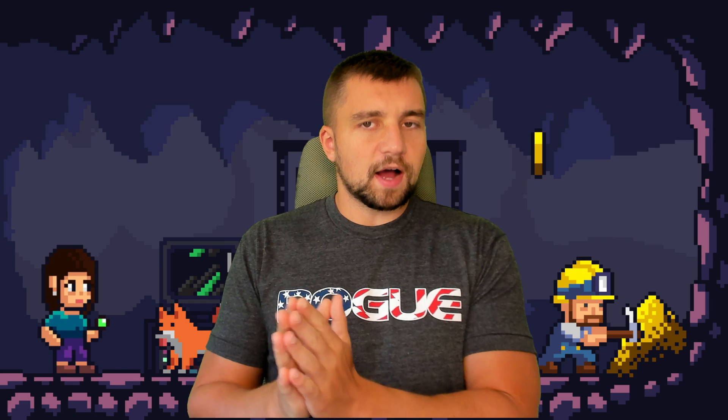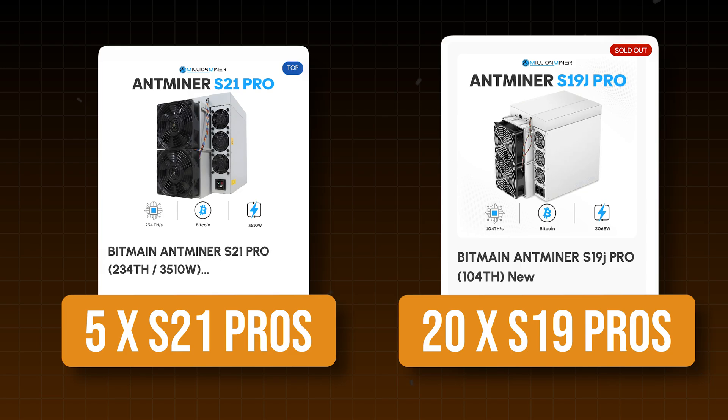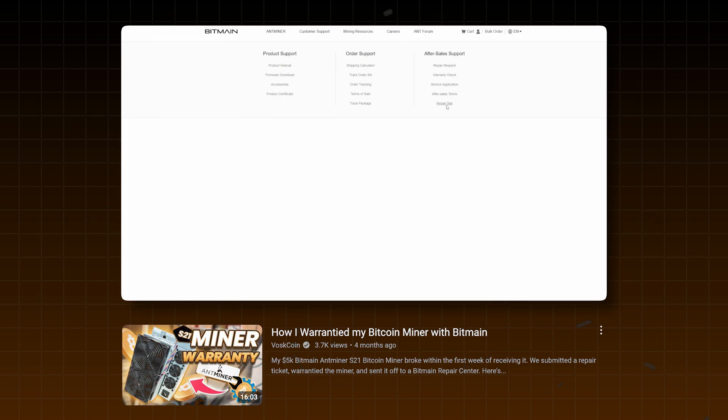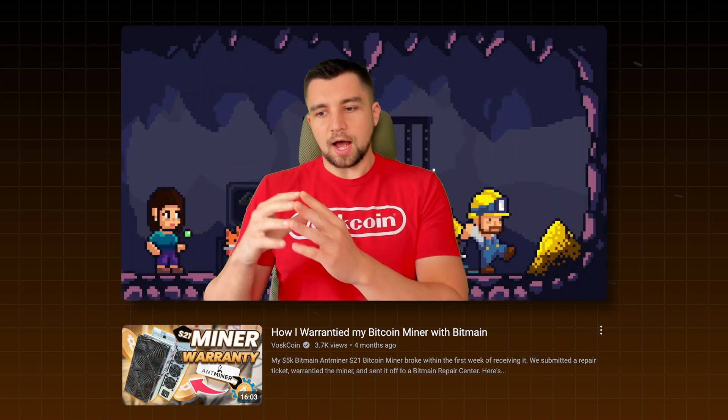I would much rather maintain five S21 Pros than say 20 S19s. Someone may say if only one of 20 goes down it's not that big a deal — sure, that sounds great in theory, but when you actually manage a mining farm like I do, the more devices you have the more difficult and cumbersome it is. I would rather manage 20 miners that do the same work as 100 miners, even if it's more risky if something goes down. Get a couple spare parts. Bitmain has been doing a good job with their warranty — you open a ticket, send it, and you get it back and it works. That's been my experience with the last three miners I warrantied with them.